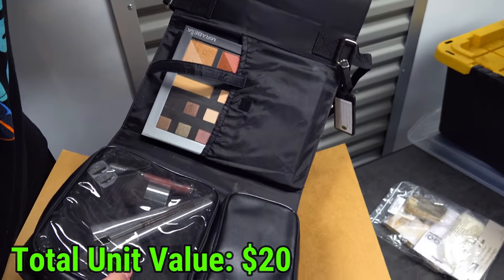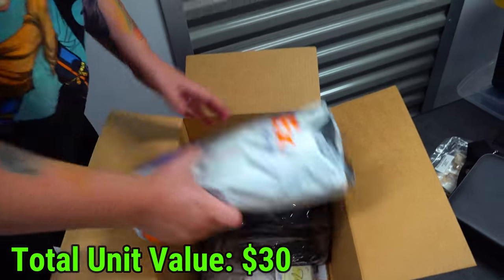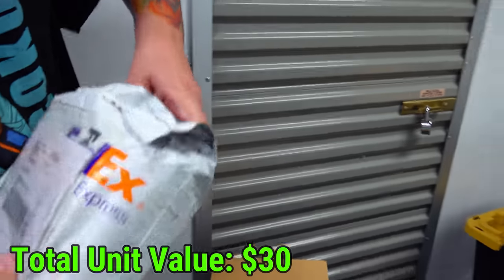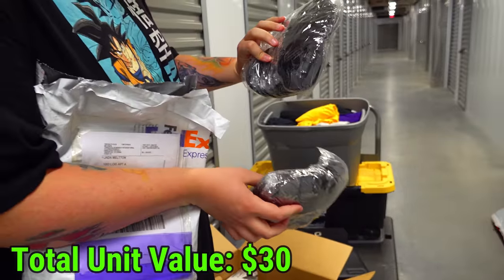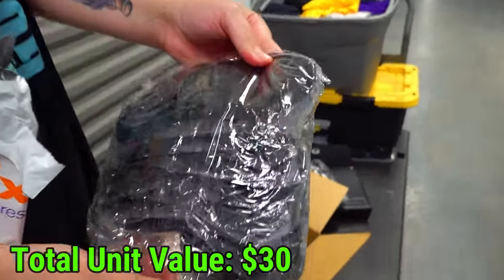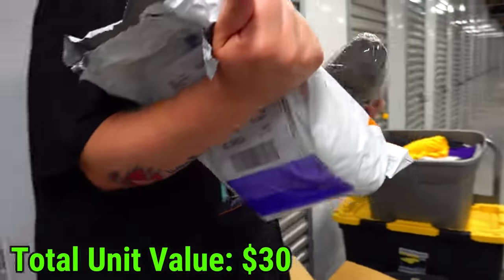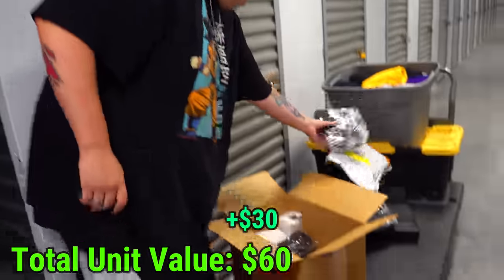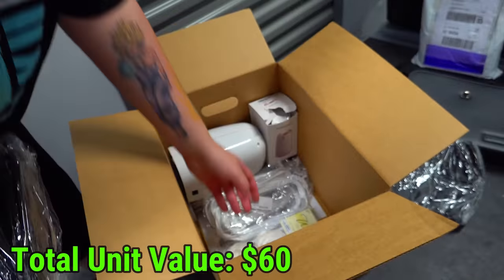Makeup - that's like a brand new makeup bag. What is this here? There's stuff in this package. Whatever they are, they're brand new. Oh, they're sleeping masks. It's a bunch of them - probably at least 50 or 60 sleeping masks. I can't imagine it's worth a whole lot, but quantity - even at a dollar a piece, that's 50 to 60 bucks.